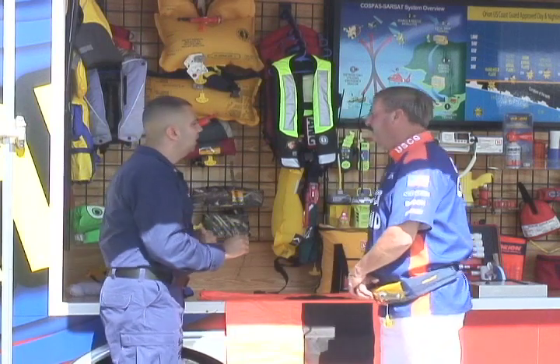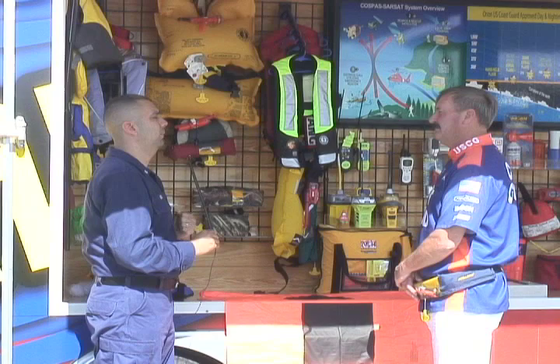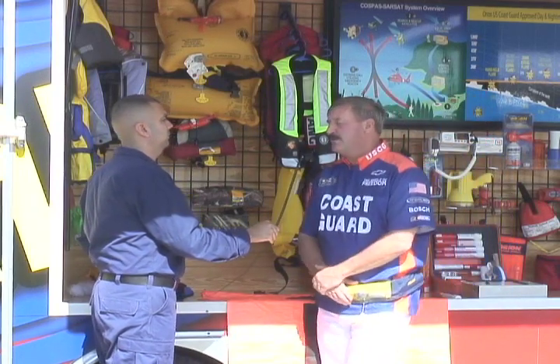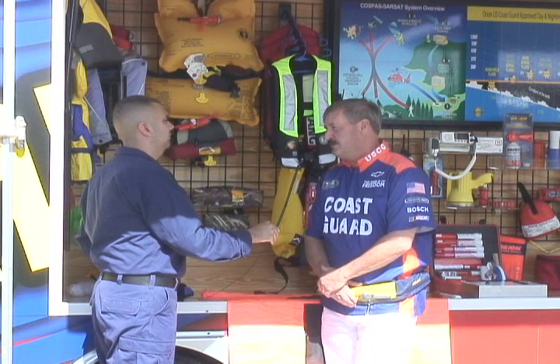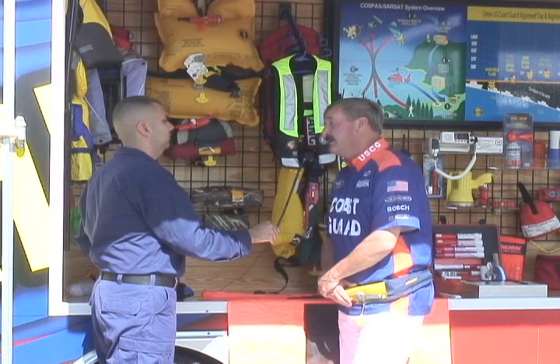How are you doing today, Bruce? Good morning, Barry. Can you tell me what is the most important thing boaters need to do this boating season? Always wear your life jackets. Our statistics show that people involved in a boating fatality or an accident — 90% of the people that drown were not, and I'll repeat that, were not wearing their life jacket.